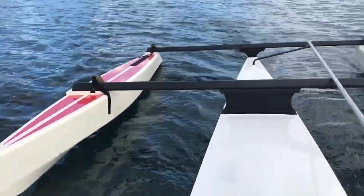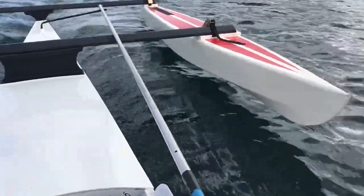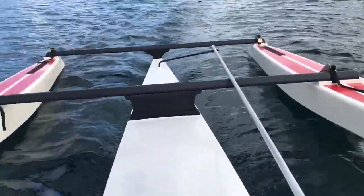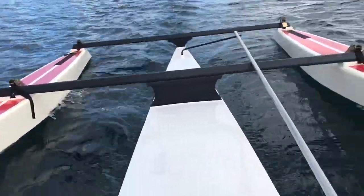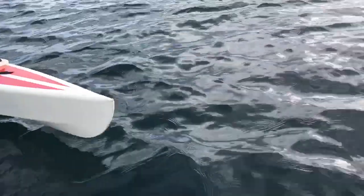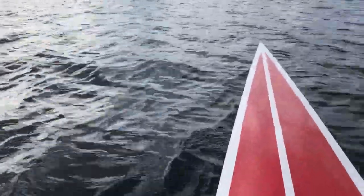We're testing out the autonomous boat right now, checking out some of the basic hull form aspects. This is the prototype and we're moving at about 3.6 knots. We're using a very inefficient motor, but that's not really relevant at this point.